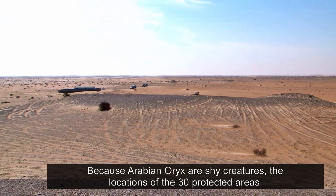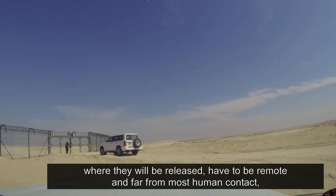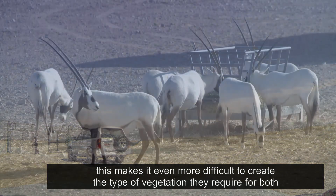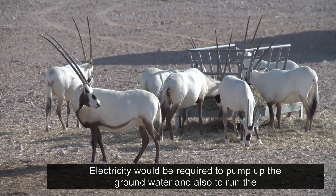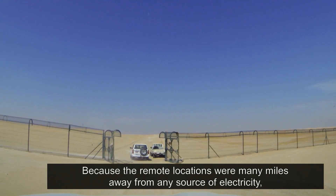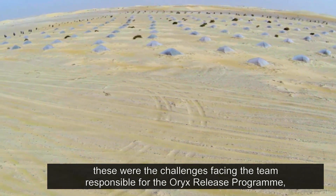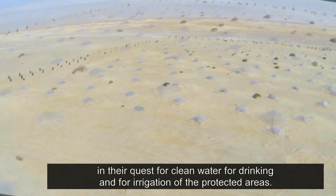Because Arabian Oryx are shy creatures, the locations of the 30 protected areas where they will be released have to be remote and far from most human contact. This makes it even more difficult to create the type of vegetation they require for both food and shade. Electricity would be required to pump up the ground water and also to run the desalination plant. Because the remote locations were many miles away from any source of electricity, these were the challenges facing the team responsible for the Oryx release program in their quest for clean water for drinking and for irrigation of the protected areas.